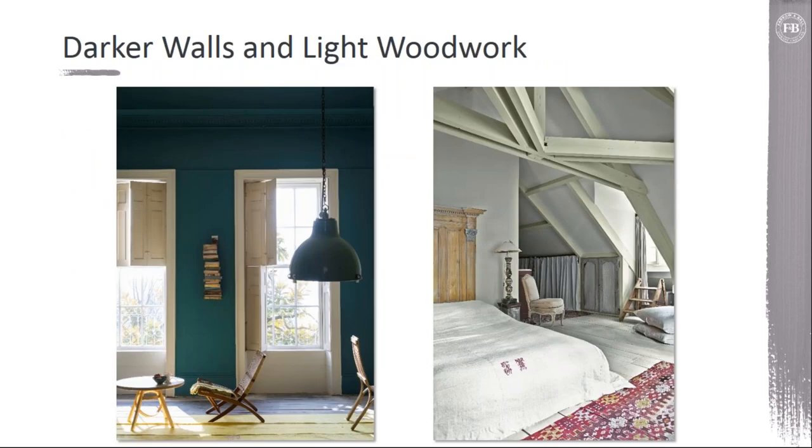The example of darker walls and lighter woodwork is a lot more traditional style, and visually it's a really clean look. Sometimes it can be a little harsh because of the contrast between the colors, and one way to soften that is to move to just a lighter color on the ceiling so that you've kind of mitigated the amount of color jump that the eye is having to take in.